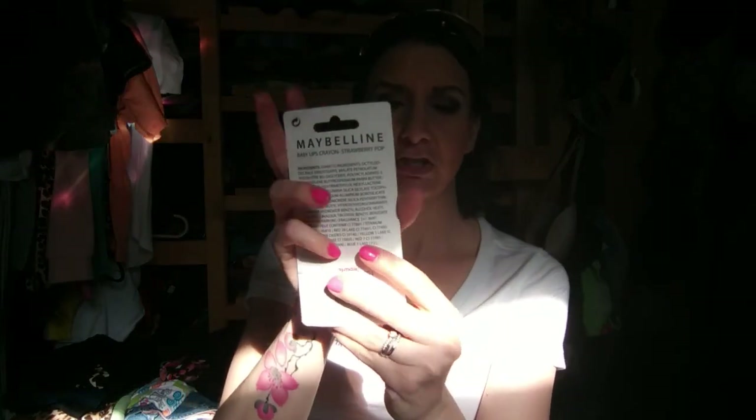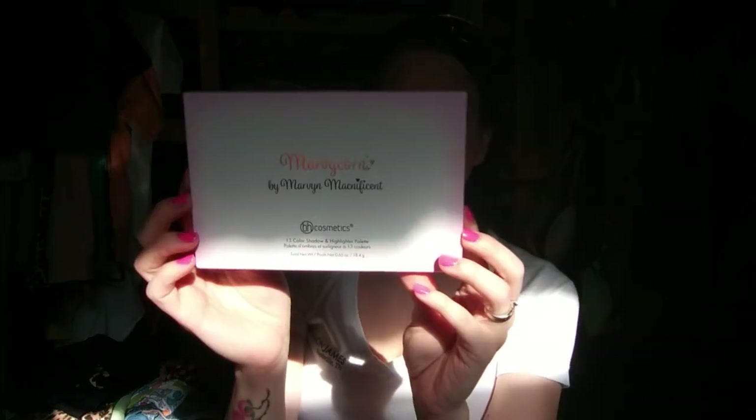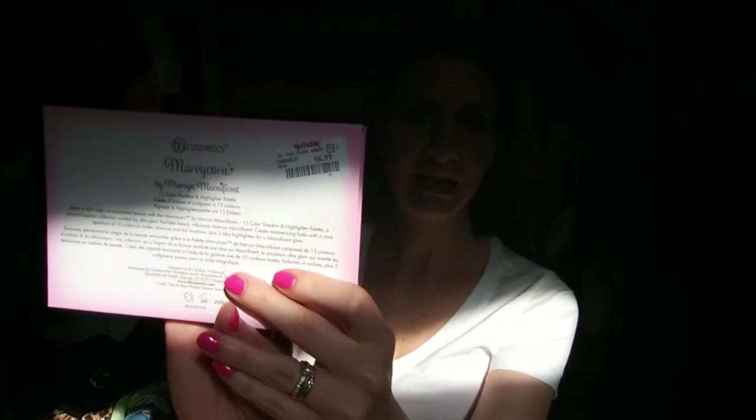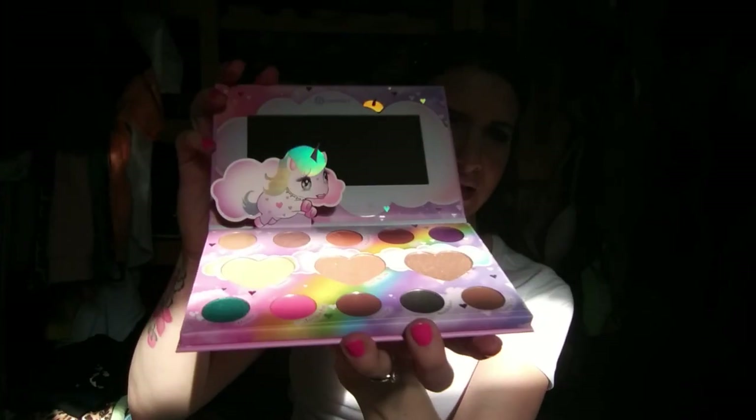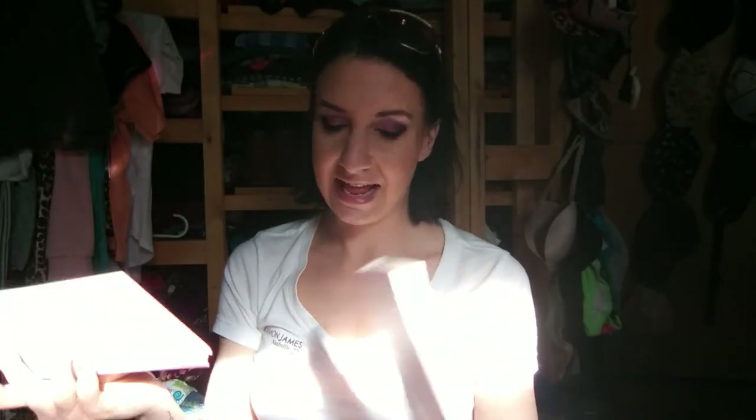She also got the Maybelline Baby Lips Crayon in Strawberry Pop - this was only $1.99. She picked out the Ellen Tracy Nude Super Shine Lip Gloss Collection - there are some pretty shades in there and that was $3.99. And then she got the BH Cosmetics Marvy Korn eyeshadow palette - it's a 13-color shadow and highlighter palette, it was $6.99. When you open it, this is what it looks like inside.